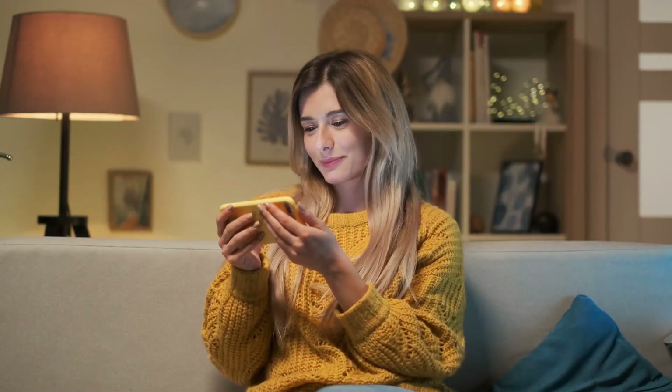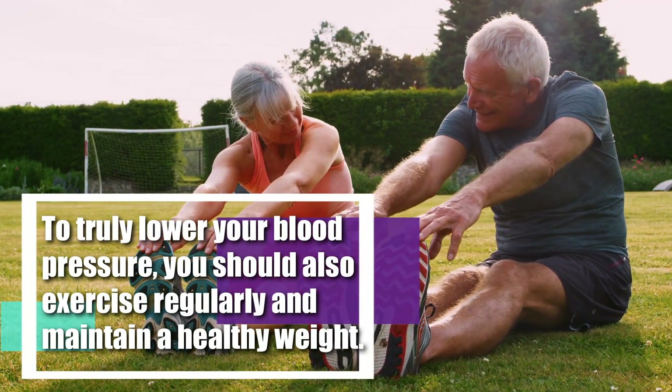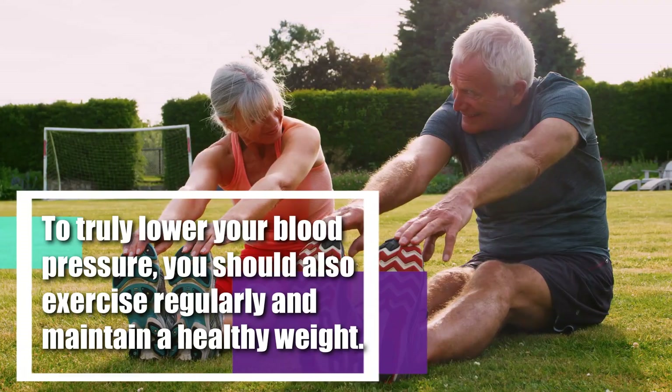And there you have it. It is also important to remember that this is just one piece of the puzzle. To truly lower your blood pressure, you should also exercise regularly and maintain a healthy weight.